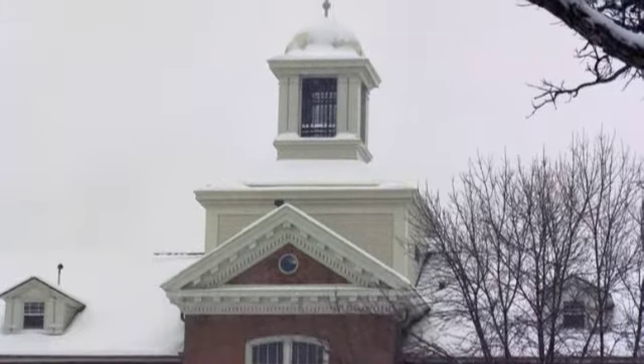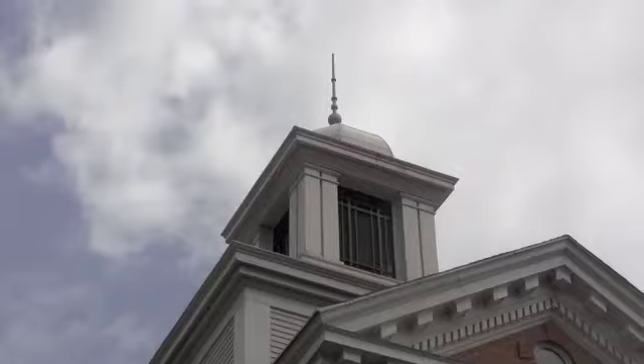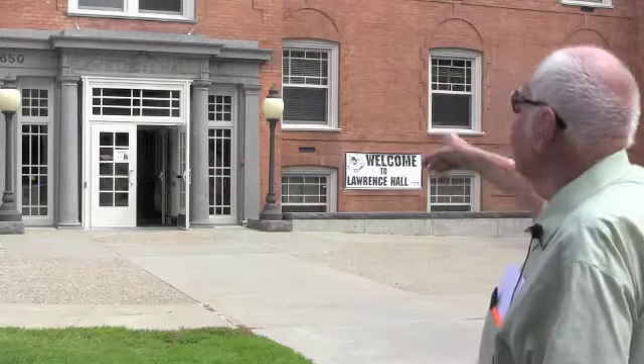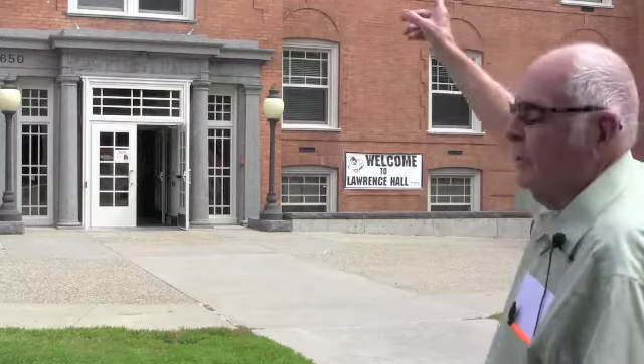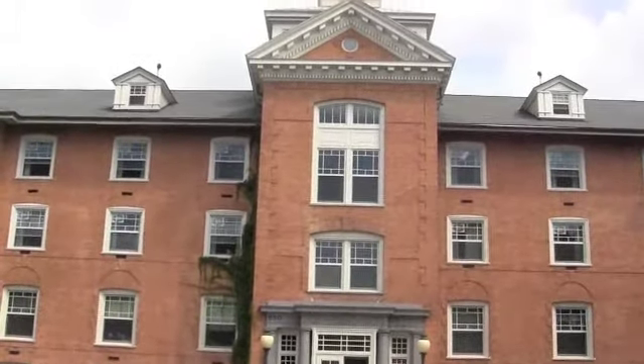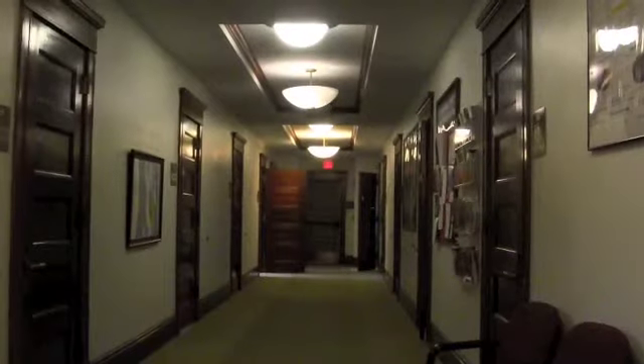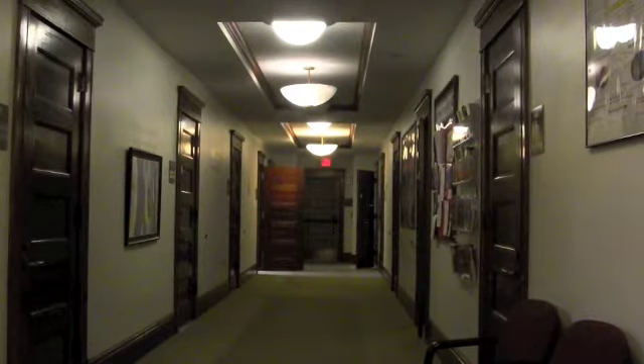Former St. Cloud State University professor William Morgan says one of the cool features of the building is that it's actually designed to be symmetrical. If you draw a line through the center of this building, from the top of the cupola down between those two doors, everything to the left matches everything to the right.